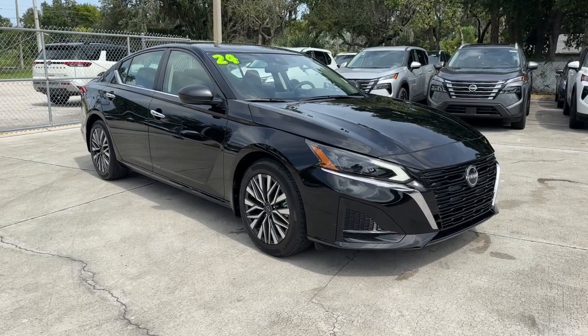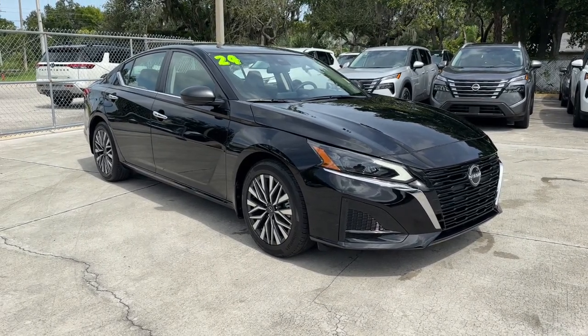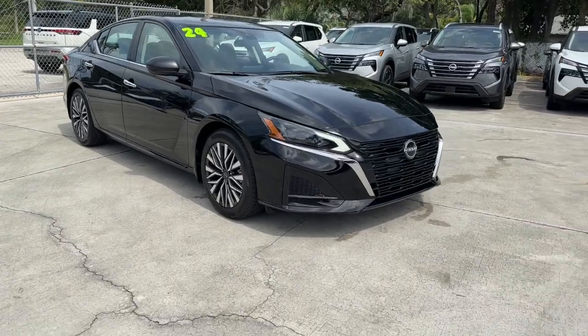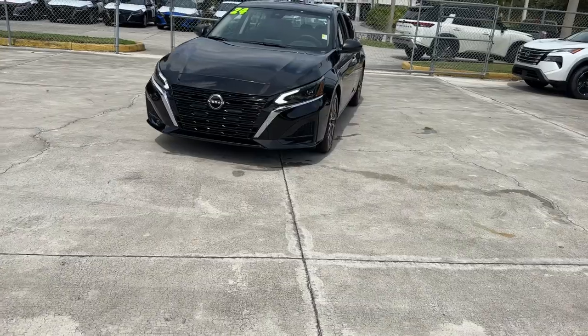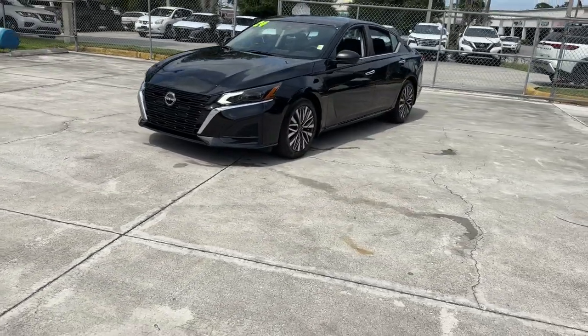Get a feel for the 2024 Nissan Altima. With less than 10,000 miles on the odometer, this vehicle provides excellent value. This well-equipped Altima delivers big on style and substance.